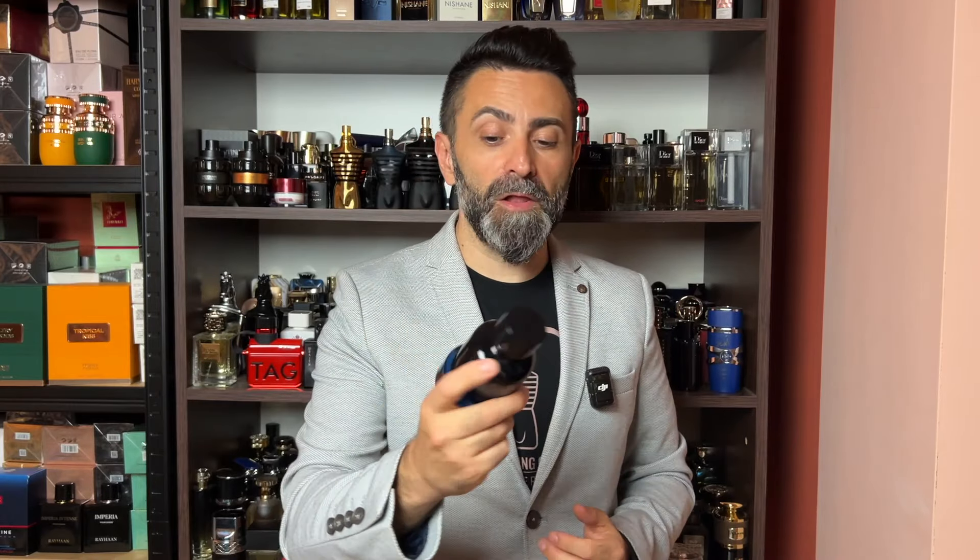The last Fragrance World suggestion is called Invictus Victorious Elixir, cloning Invictus Victory Elixir, and it's done really nicely — smells super close to the original. You get that very sweet, playful, modern scent profile with lots of sweetness, a hint of smokiness, some woods and spiciness. It's a crowd-pleaser and my wife really loves the smell of it. Performance and projection are good, and the price is very, very low — remaining very affordable for what it offers.